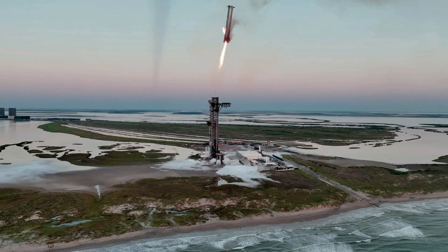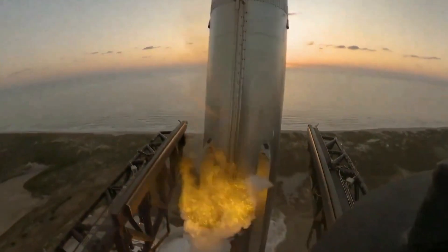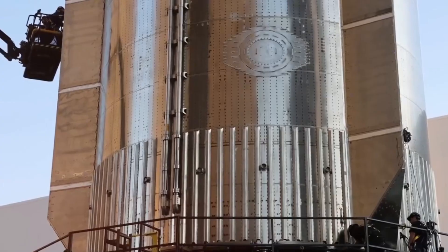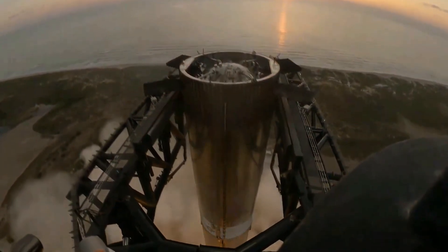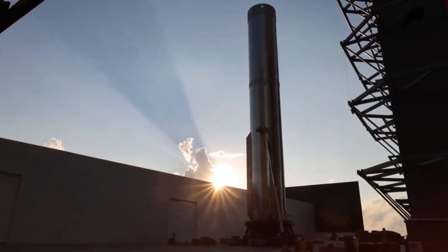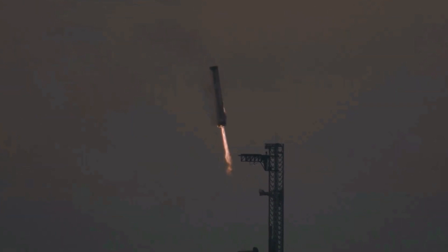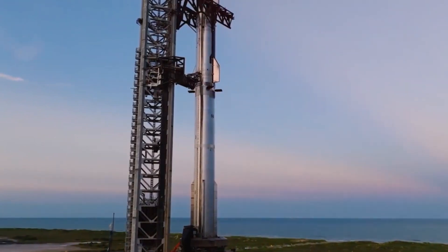Following stage separation, Ship 33 will continue on a suborbital trajectory to conduct several critical in-flight tests. A single Raptor engine will be reignited in space to evaluate in-flight engine performance and re-ignition capability, similar to a test conducted on Flight 6. While in space, Ship 33 will also perform Starship's first payload deployment test by releasing 10 Starlink simulators, which replicate the size and weight of next-generation Starlink satellites. This marks a significant milestone in validating Starship's payload deployment capabilities, setting the stage for future Starlink Gen 3 satellite missions.